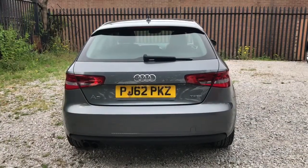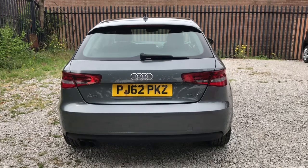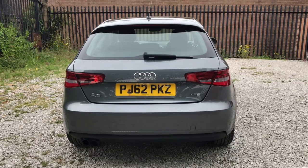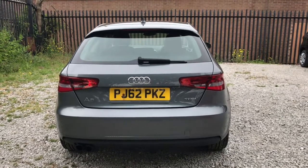Showing you the rear of the vehicle. As you can see it does have some badging — to the left it says A3, which is the model, and to the right it says TFSI, which means it does have a petrol engine.